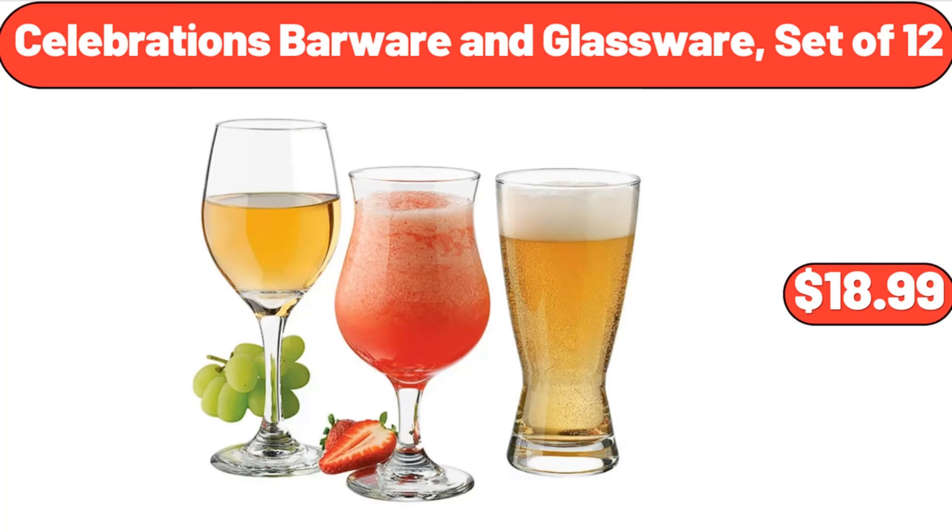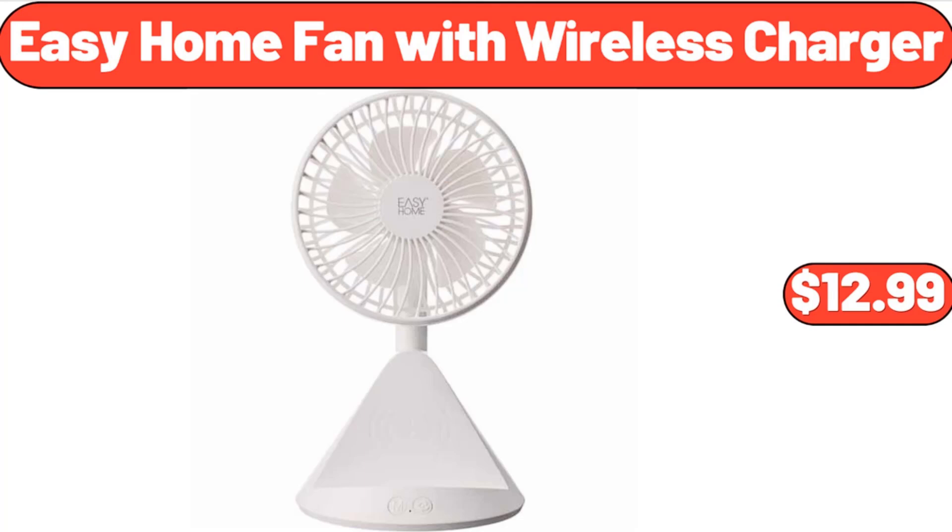Lemons 2 Pounds Bag, $3.99. Celebrations Barware and Glassware Set of 12, $18.99. Easy Home Fan with Wireless Charger, $12.99.